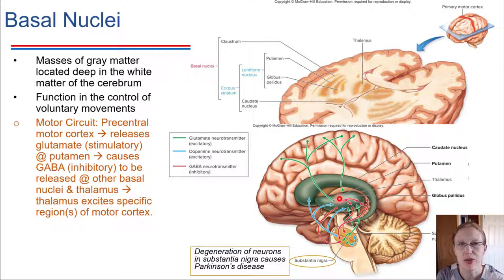GABA is specifically being released at other basal nuclei. There's an inhibitory signal — shown in red — sent out to other regions of the brain and down to a region called the substantia nigra. In the substantia nigra, some things get inhibited and others get excited. Specifically, there's an inhibitory signal sent back up to the thalamus, which is key at coordinating things. The thalamus then ultimately excites only very specific regions back on the motor cortex, while other regions are being inhibited through this circuit as well.